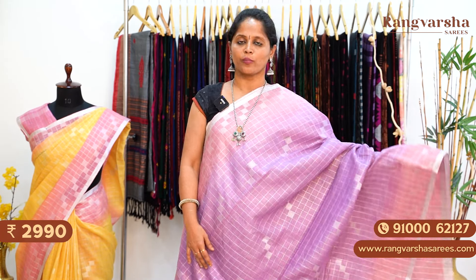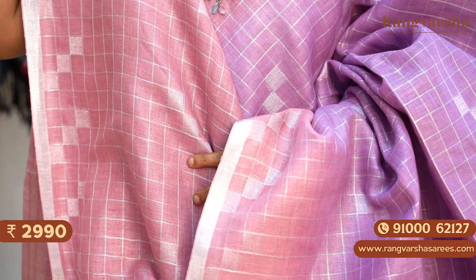A lavender with onion pink colour combination linen saree — this is the next colour combination in pure linen. This saree also has a complete silver checks pattern running through the body. We have one inch silver zari woven borders on either side. This is the pallu — a complete stripe pattern pallu, matched with an onion pink colour checks pattern blouse. Priced at ₹2,990 with free shipping.